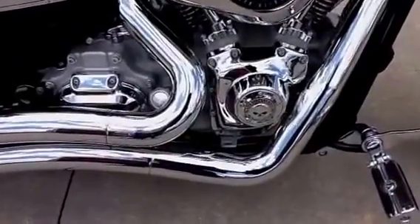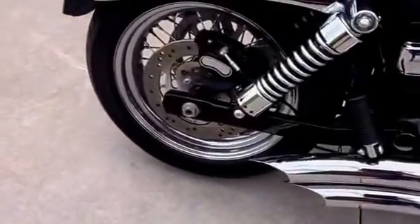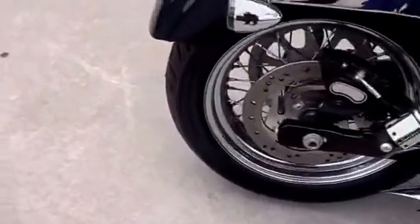Also, the Willie G Cam cover. The back tire is brand new as well.